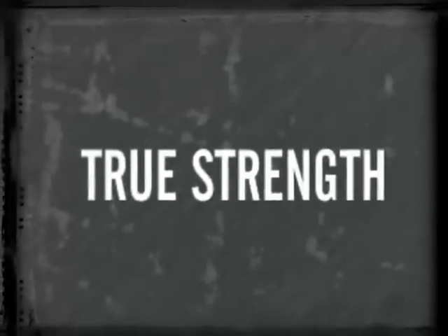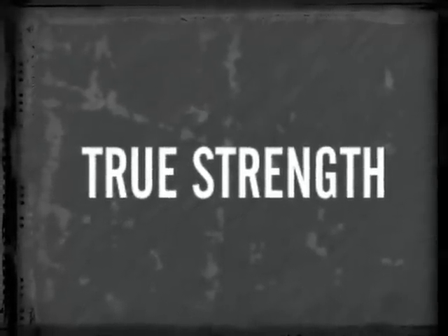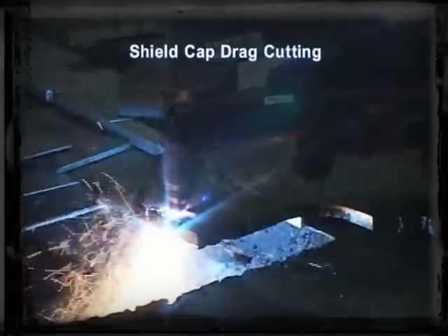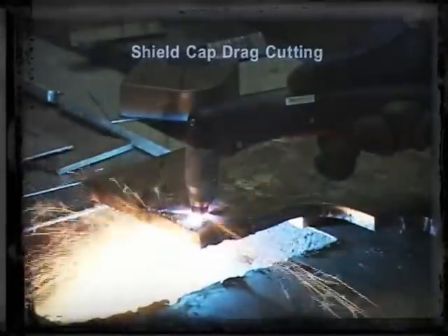True Strength. The Cutmaster True Series allows you to work all day at our recommended cut capacity, but when you need that extra punch, you can be confident that it's there.